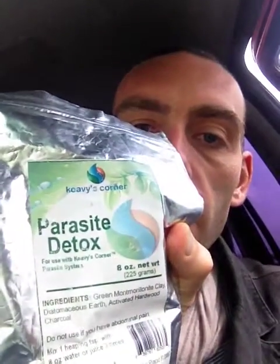I'm using this formula that comes from Kiwi's Corner called Parasite Detox, but it's just a combination of those three things. You can buy any of those in the herb section of the natural food store. It's diatomaceous earth, activated charcoal, bentonite clay — three great ones.